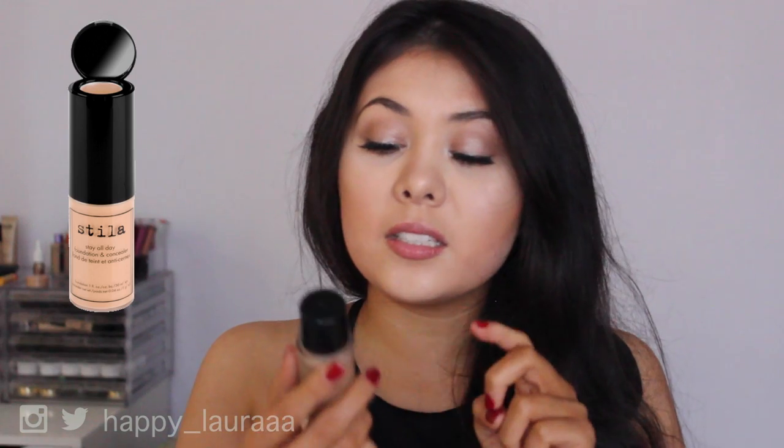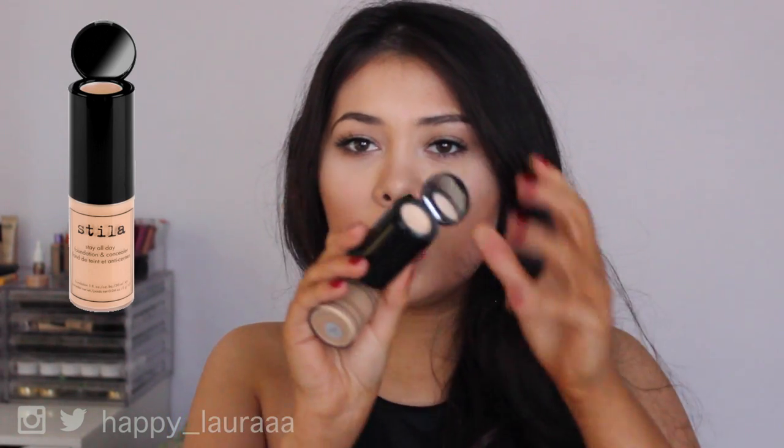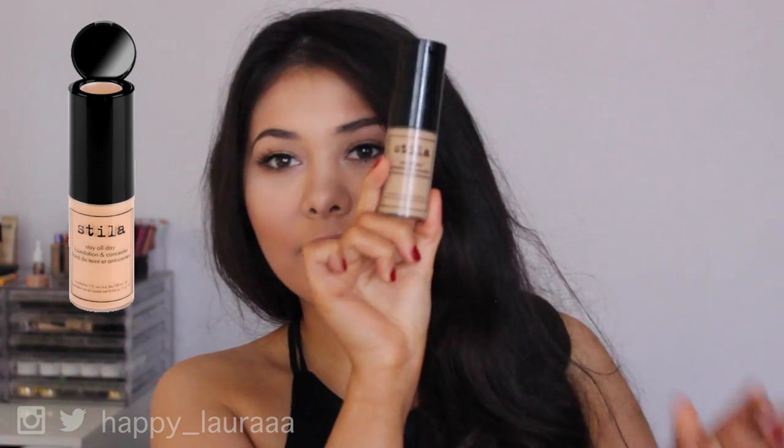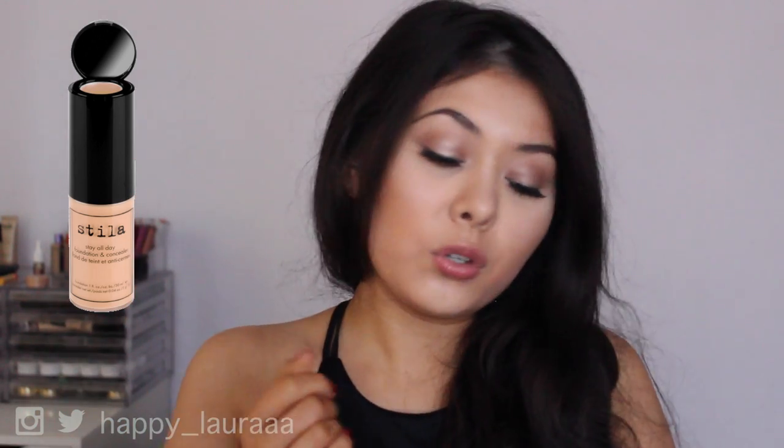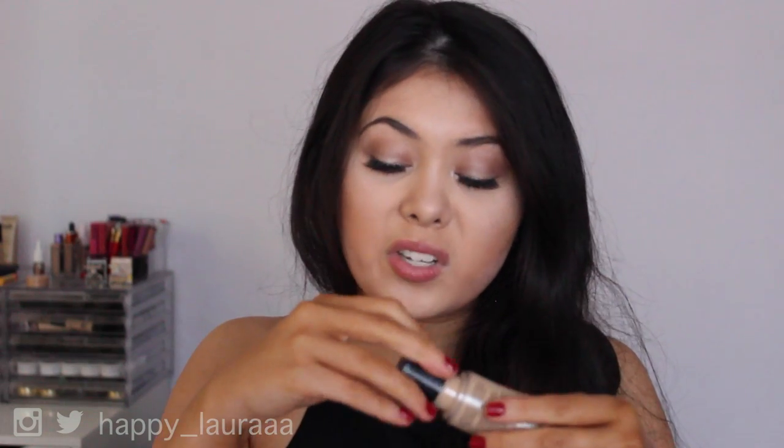Last but not least, this is probably the only foundation I haven't done a proper review on yet, but it's on my to-do list. This is the Stila Stay All Day Foundation and Concealer — it does come with a little concealer in the lid, but I never use that. If I'm not using the HD Foundation or the EX1 when I go out, I'm using this. It's so, so good.